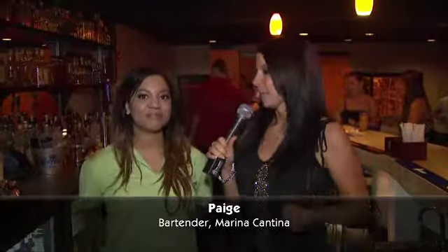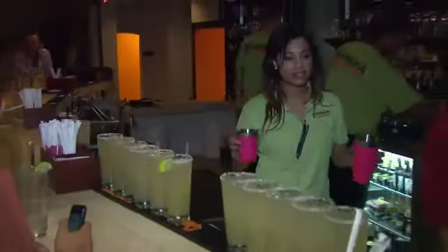This is Paige. Brandon's already warmed me up a little bit on the tequila, but I hear you make some killer margaritas and you have a lot of signature ones here. I do. Our most popular one is the Cadillac, which is actually made with the Centenario Reposado.